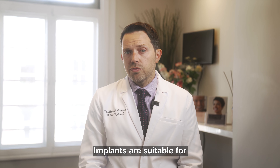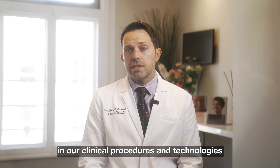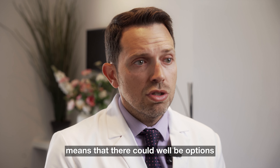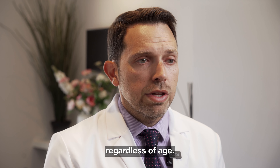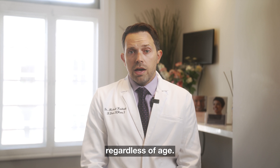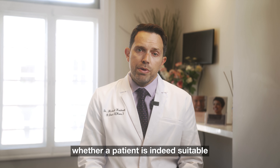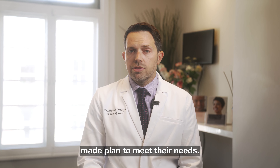Implants are suitable for the vast majority of people, and advancements in our clinical procedures and technologies means there could well be options for patients who have been missing teeth for a very long time, regardless of age. As part of the assessment with our implant specialists, we will determine whether a patient is suitable and create a custom-made plan to meet their needs.